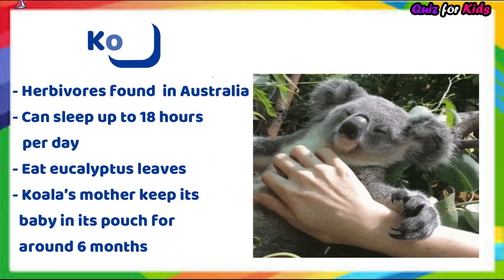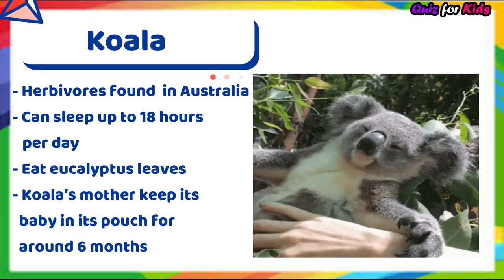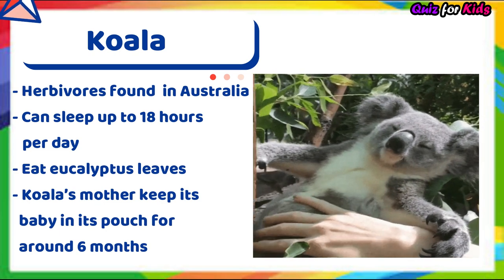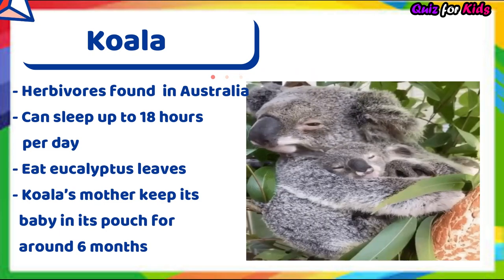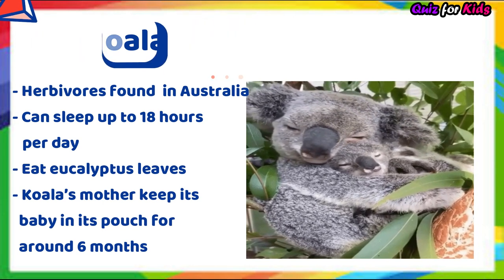Koala. It's an herbivore found in Australia. It can sleep up to 18 hours per day. It used to eat eucalyptus leaves. Koala's mother keeps its baby in its pouch for around six months.